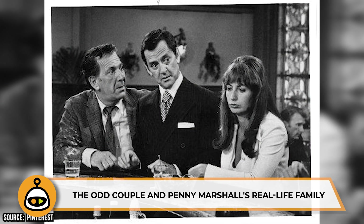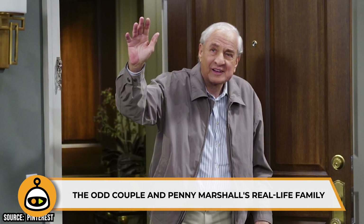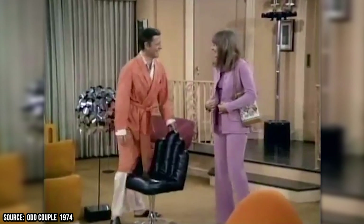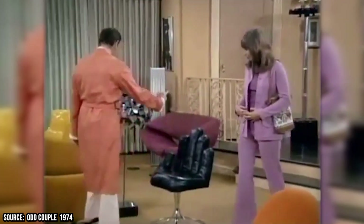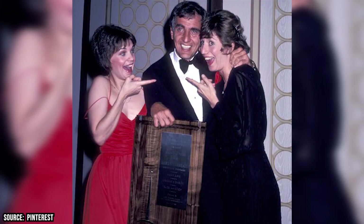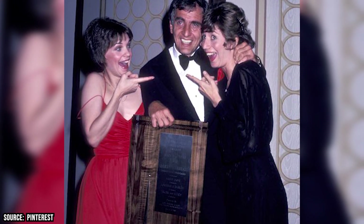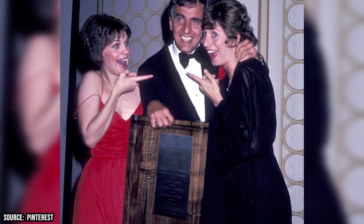The Odd Couple and Penny Marshall's Real-Life Family. Gary Marshall was the executive producer of The Odd Couple and gave the part of Myrna to his sister Penny, who stuck with the role for four years. In her final appearance on the series, in an episode entitled The Rain in Spain, she gets married to her boyfriend Sheldon, who was played by her husband Rob Reiner. The same episode guest-starred some of her real-life family members, including her brother Gary and her sister Ronnie, who respectively played Werner and Verna Turner.